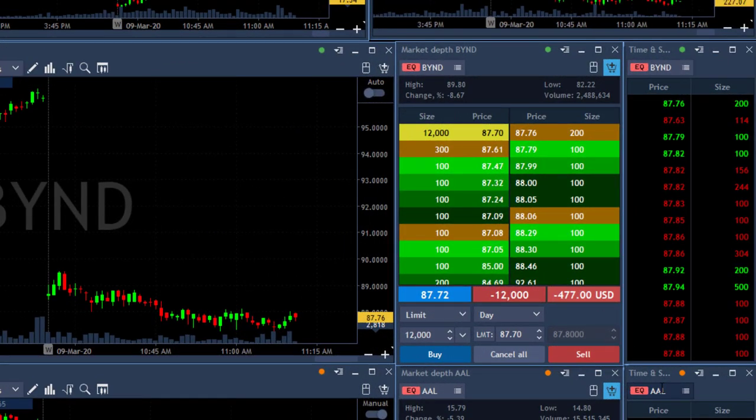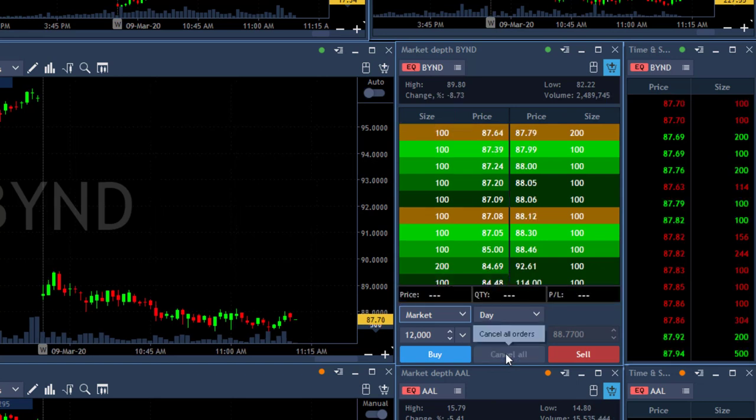BYND is not going anywhere and I'm about to move out. I have a limit order which I need to cancel, switching to a market order. Cancelling my limit order — actually the limit order was triggered anyway. I'm out. I think I took a profit of about two cents; there's no reason to stay in BYND.